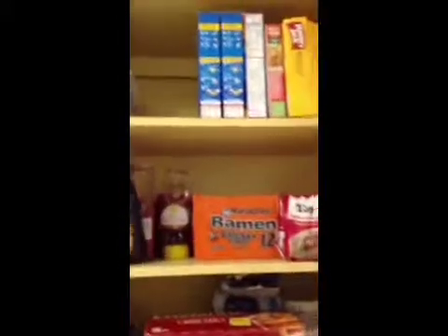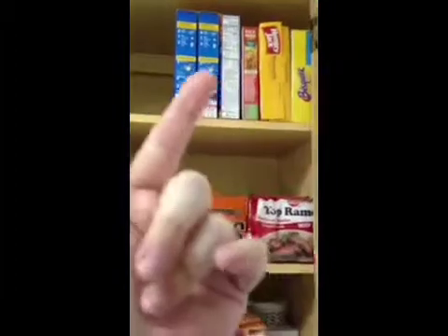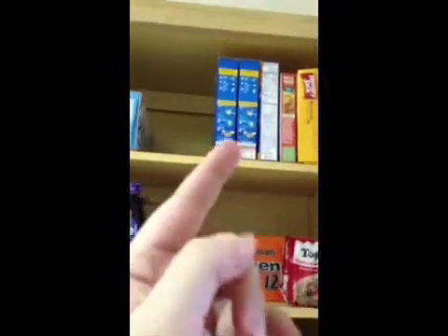And then this is our miscellaneous drawer — just junk, really. Up here it's just extra stuff: pancake mix, rice, mac and cheese.